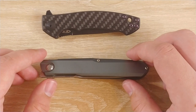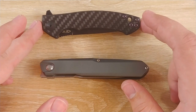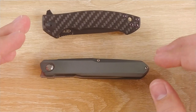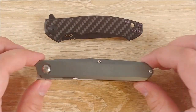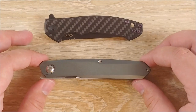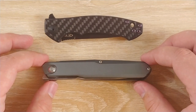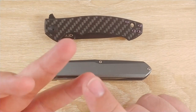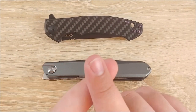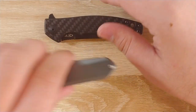Also the warranty. ZT has a fantastic warranty - they'll sharpen your knife for free, send you replacement parts, all that stuff. They're here in America. Real Steel is going to be a bit more difficult to get warrantied. You pay for the people to warranty your knives, you pay for the location, you pay for limited edition stuff - you pay for all of that.